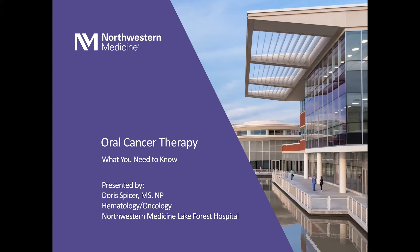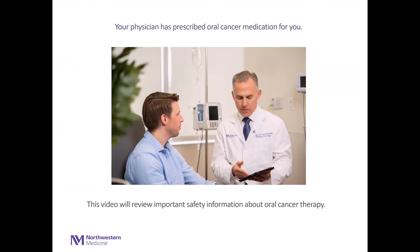Hello, I'm Doris Spicer. I'm a nurse practitioner with the hematology and oncology department at Northwestern Medicine. Today, I'm going to talk to you about oral cancer therapy and what you need to know. Your physician has prescribed oral cancer medication for you. This video will review important safety information about this type of cancer therapy.